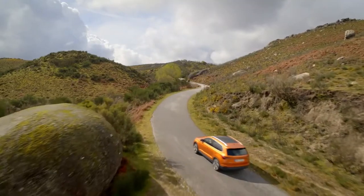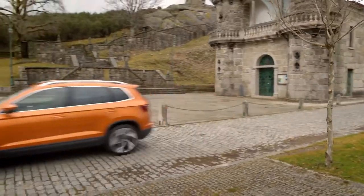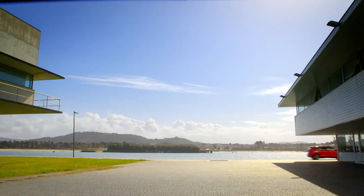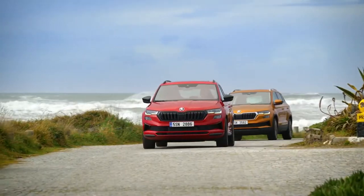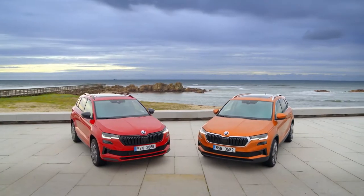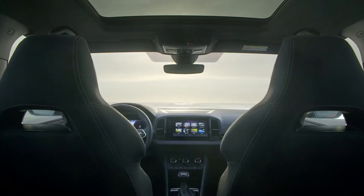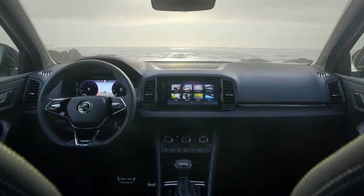The facelifted Skoda Karoq family SUV has been launched on the UK market with prices starting from £25,950. Improvements stretch to design tweaks, equipment upgrades, better driver assistance technology, and a revised engine range, all of which helped to bring the car's specification into line with the recently updated Kodiaq SUV.